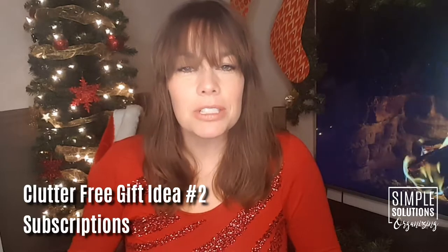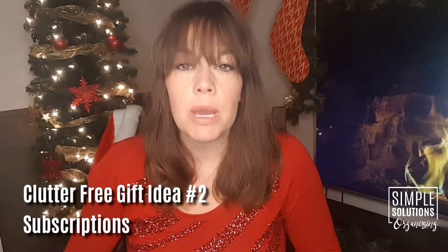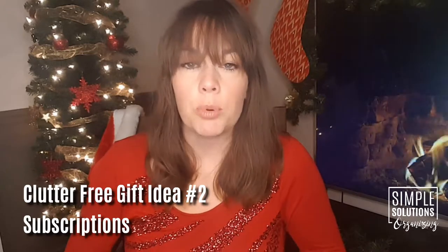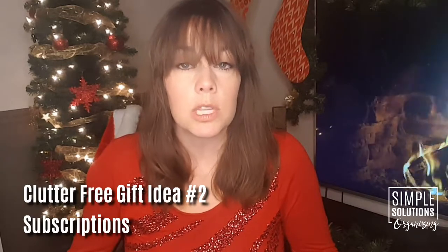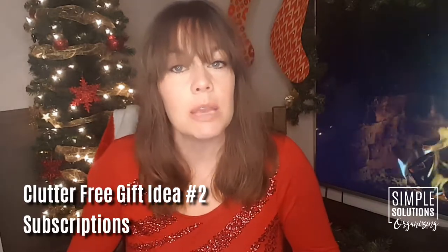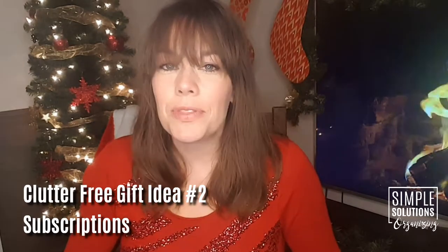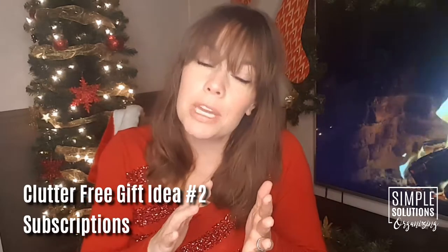If you've got somebody in your life that likes to go to the symphony, see a Broadway play, or is really passionate about a local sports team, you could think about a subscription to a symphony season, or the Broadway series in whatever town you're in, or even a season subscription to a sports team. Many sports teams now have packages where you don't have to buy every single game — maybe you get 10 games throughout the season for a more reasonable price. Talk to your friends and family about what they're passionate about and see if there's a subscription that might line up with what you can afford and what they might enjoy.